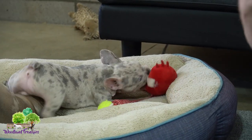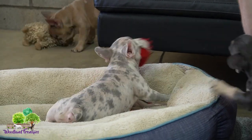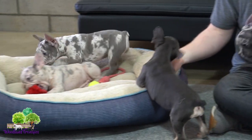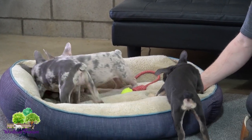If you're interested, they are on our website at woodlandfrenchies.com. Personality, color, health — this is exactly what you're looking for in a French Bulldog. I would choose one of these pups if I had a chance. Go to Woodland Frenchies, give us a call, email us, text us — we'd love to hear from you.